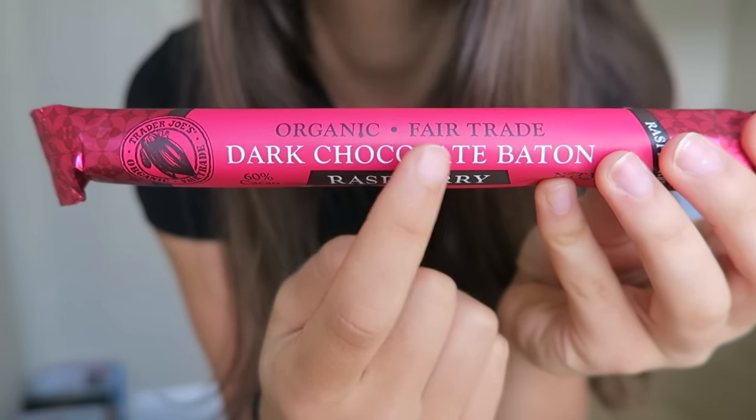I think this is a new product at Trader Joe's — I've never really seen it before, so I haven't tried it, but I wanted to share it with you all. It's an organic and fair trade dark chocolate wand, and this one is a raspberry flavor, but they also had an espresso flavor and an original flavor as well. I just thought it was cool that Trader Joe's has vegan chocolate bars now because most of their bars unfortunately have milk in them. And it was neat that it came in other flavors as well, and I really appreciate that it's fair trade and organic, which are two things that are important to me.